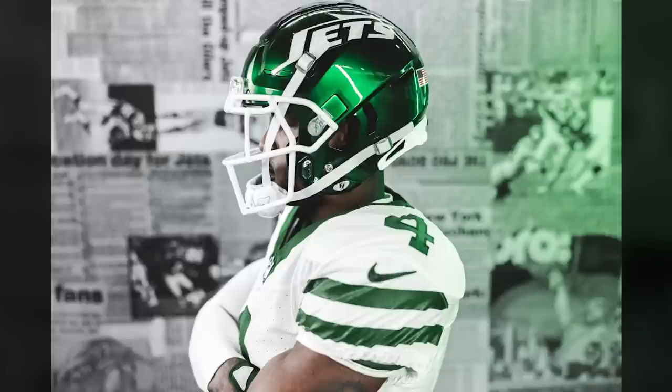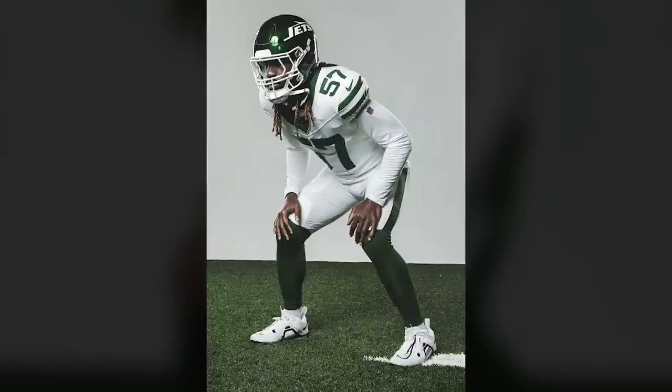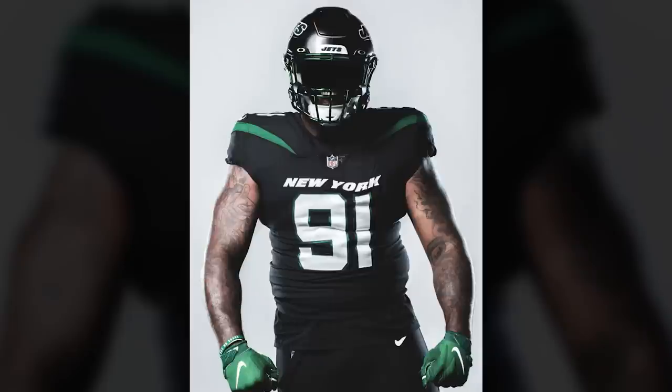The New York Jets — going legacy white uniform, reminiscent of the 1979 to 1989 uniforms. White jerseys with two stripes on the shoulders, one stripe on pants, and the current helmet shell with a white face mask. They're wearing that week 1 versus the Bills, week 4 versus the Chiefs, and they're going stealth black with their uniforms on week 11 versus the Dolphins.